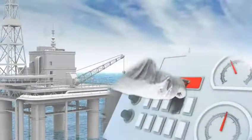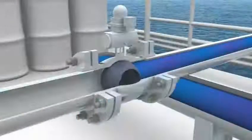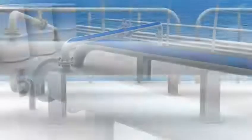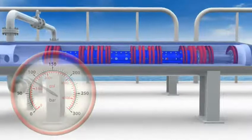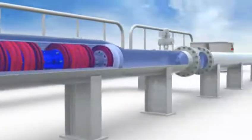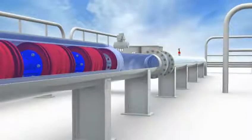Subsequent Ample pigs are interlocked and ready for release using a trigger mechanism mounted on the pig. The launch process is activated by the operator either locally or remotely. The kicker line and vent line are opened. The trap is vented and product flows into the launcher, which bypasses the Ample pigs. The pressure rises and when the launcher is full, the vent line and kicker line close.